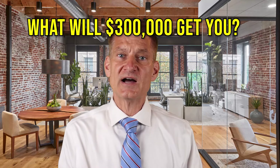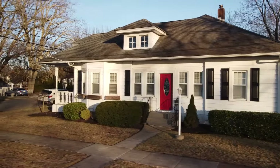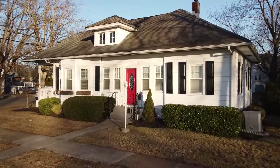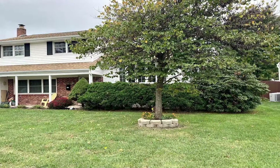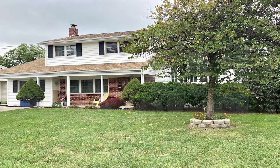What will $300,000 get you? I'll give you two examples. First, 102 South Grand Street, which had three beds and one bath in a really nice residential section. And another example: 521 French Street, which had 1,744 square feet and sold for right around $300,000.